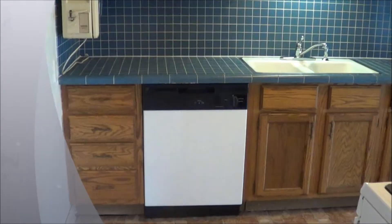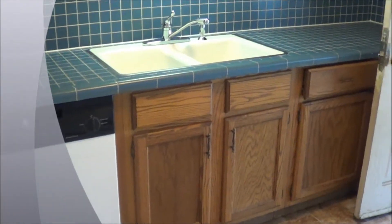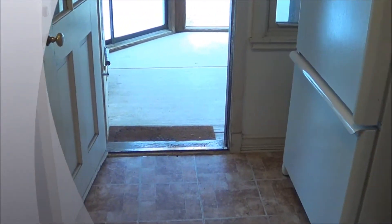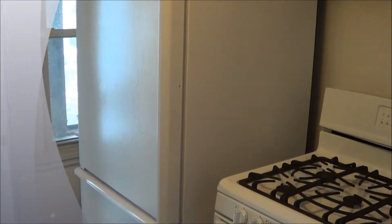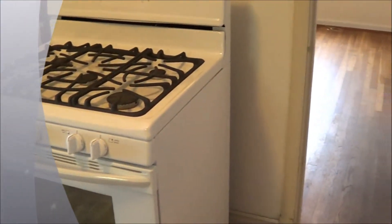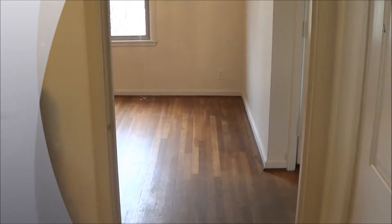Attached to the dining room is the kitchen. The kitchen has all-new linoleum tile and it makes its way out to the back patio. It has gas stove cooking with a five-burner gas stove, a nice large fridge.